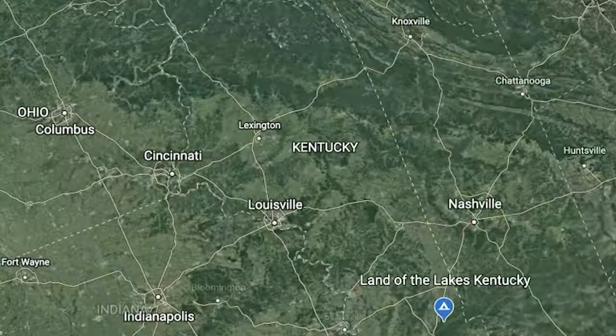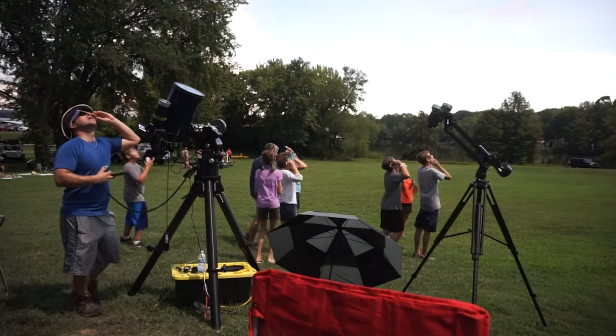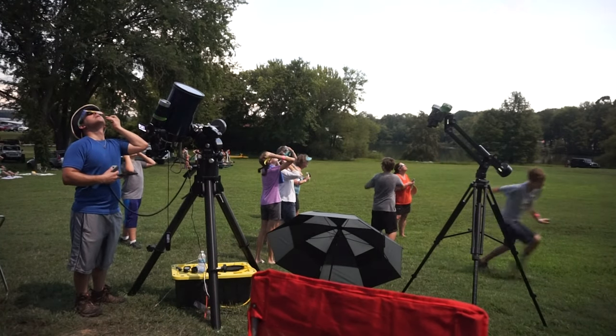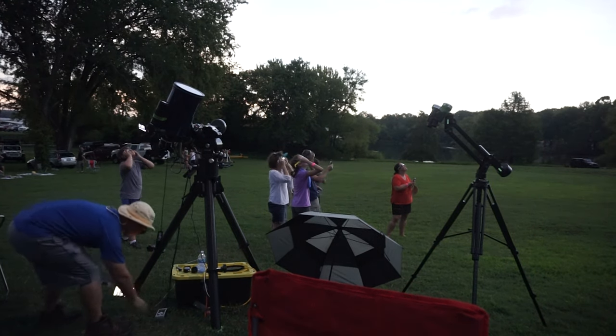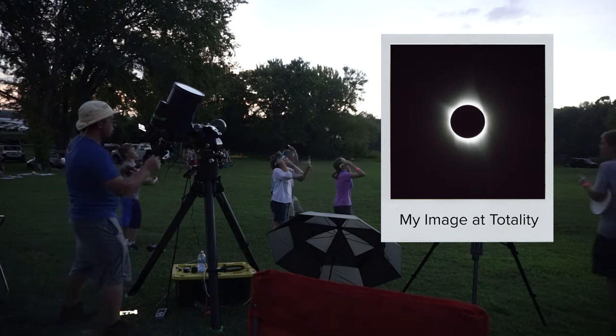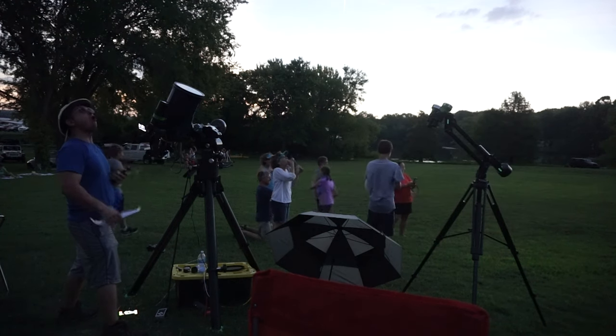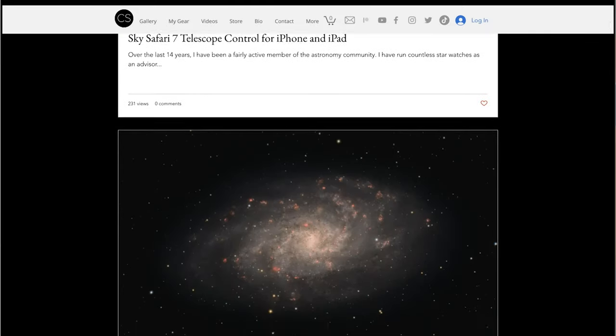On August 21st, 2017, I traveled over eight hours to reach my destination in Land of the Lakes, Kentucky, to witness one of nature's most spectacular events — a total solar eclipse. This event was by far one of the most unique and moving experiences of my life. Check out my YouTube channel Cosmos Safari and read more about events like these on CosmosSafari.com — links are in the description below.